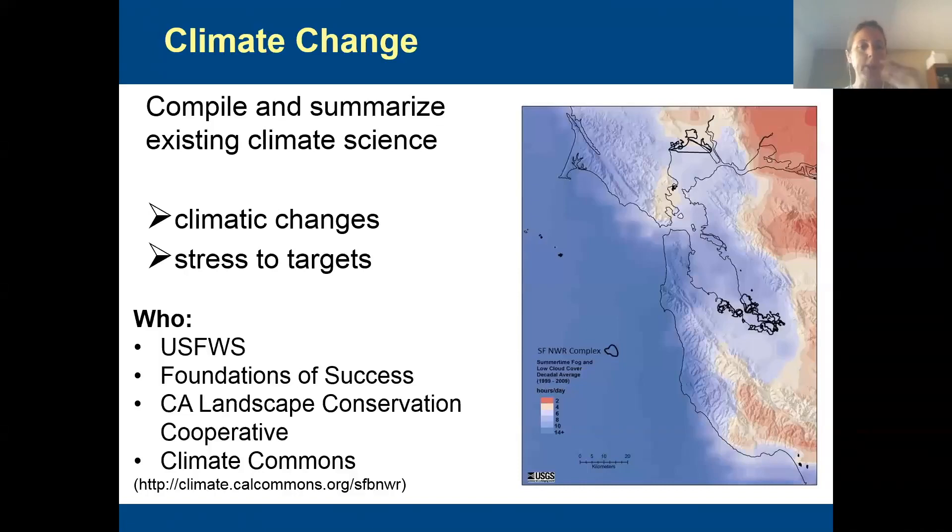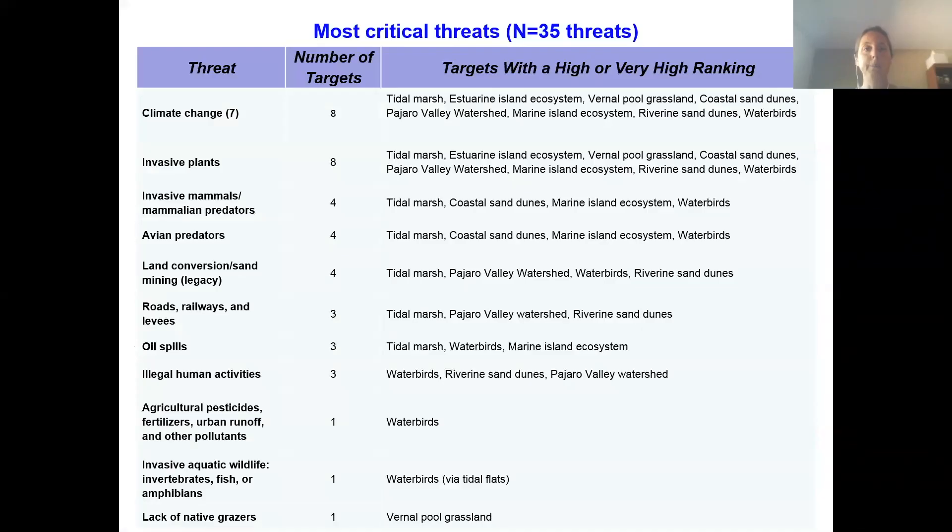This was a collaboration between the Inventory and Monitoring program, Foundations of Success, and what's called the California Landscape Conservation Cooperative — a major organization funded by the U.S. Fish and Wildlife Service to help generate and disseminate climate science. Unfortunately, they're one of the programs slated to be eliminated next year in the President's budget. Across the complex, they identified 35 threats. They're in an urban area, so there are definitely a lot of things stressing their targets, but climate change and invasive plants came out on top for every single target.